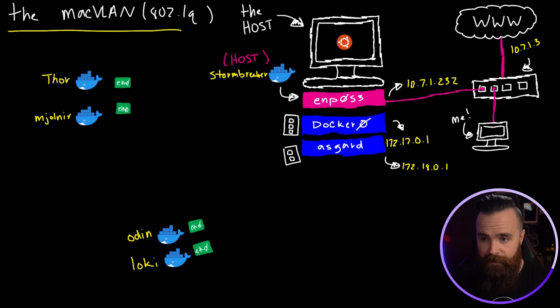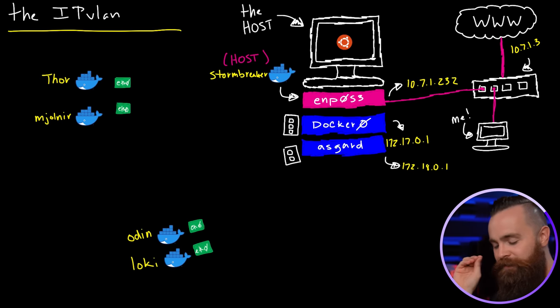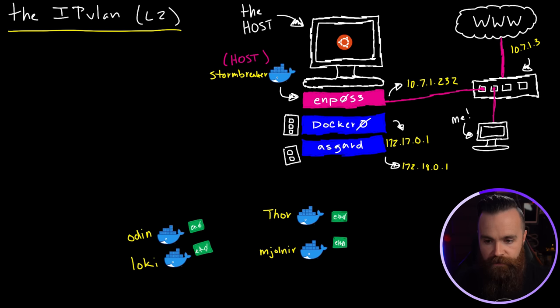The next network solves the big problem with MacVLANs — that promiscuous mode issue. This is called IP VLAN. It has two modes: L2 and L3. We'll focus on L2 first because it's pretty much the same as MacVLAN with one very awesome difference. Whereas Thor and Mjolnir in a MacVLAN get assigned their own MAC address — which sounds cool in theory but messes with your switches — with IP VLANs, they don't do that. Instead they keep all the awesomeness of connecting directly to your network with a real IP address, but the host shares its MAC address with the containers.